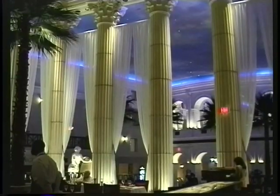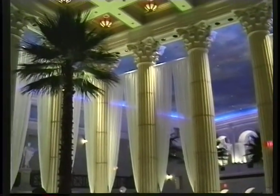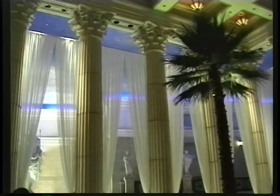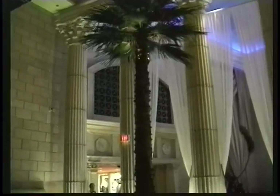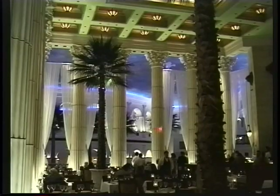Sure enough, we get in and find that a new restaurant has just opened called Temple Bar. It's more of a cocktail lounge, but they also serve food. And what a stunning presentation of classical architecture — it looks like we're back in ancient Rome, with all the conveniences of modern Atlantic City.